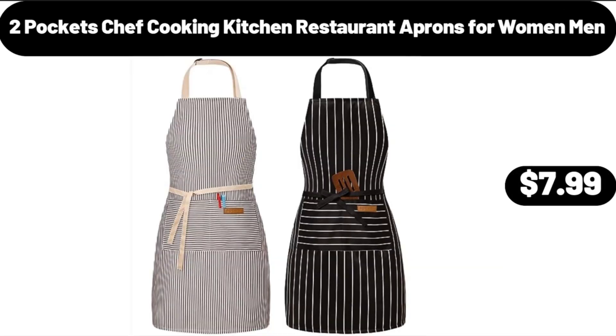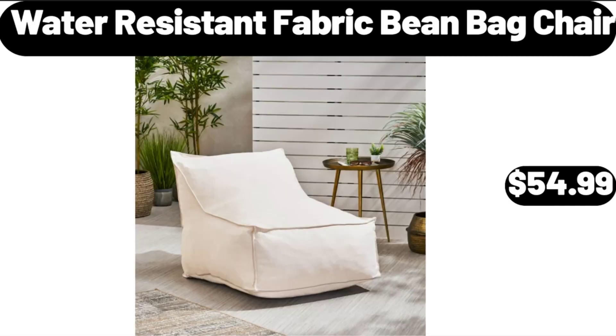2 Pocket Chef Cooking Kitchen Restaurant Aprons for Women and Men, $7.99. Water Resistant Fabric Bean Bag Chair, $54.99.